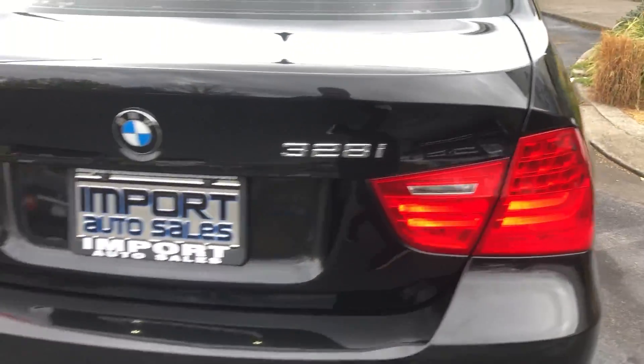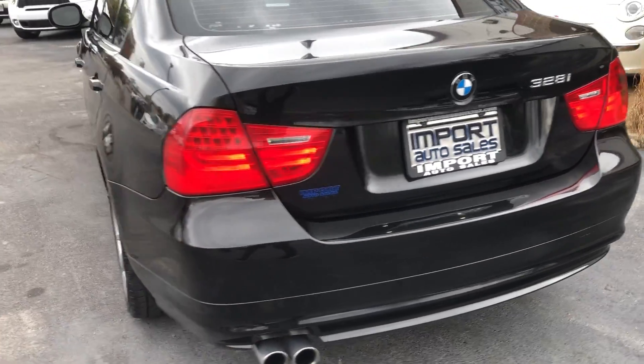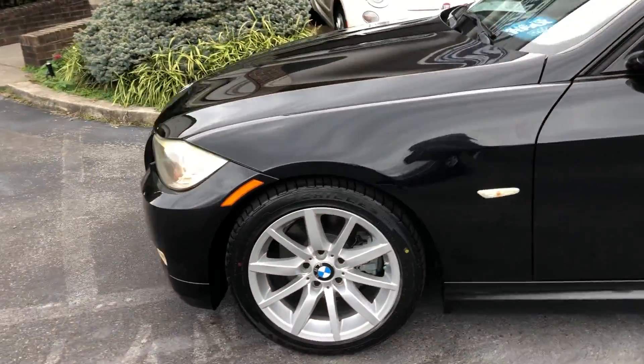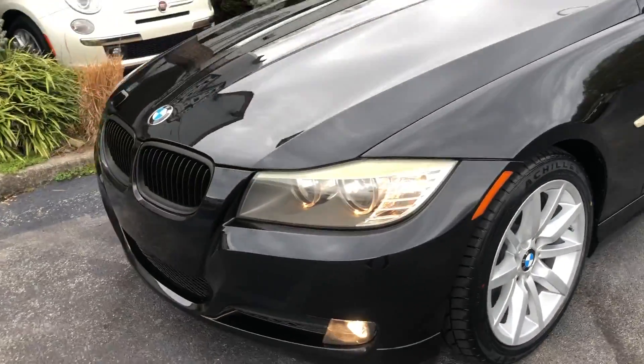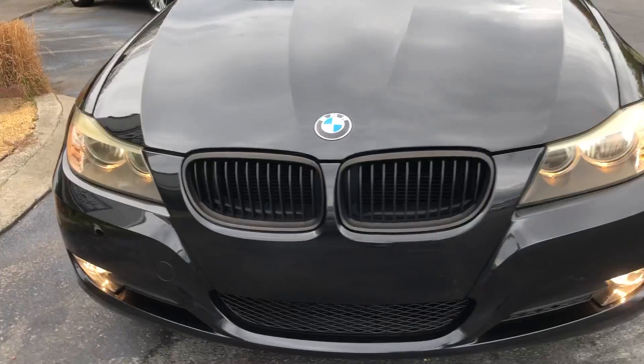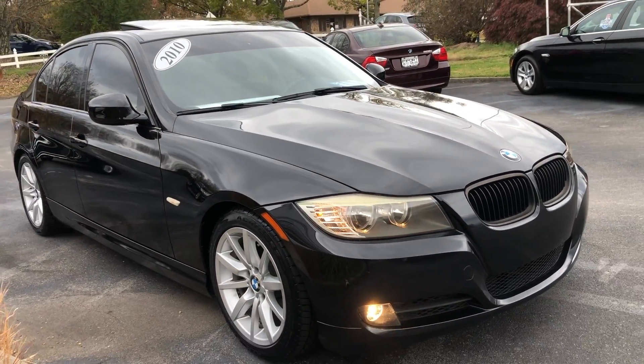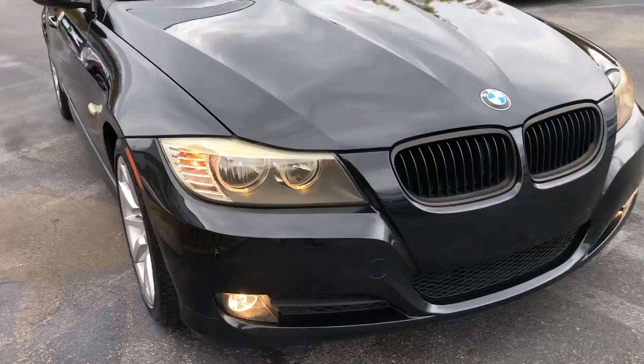LED lighting. Local one-owner BMW, sold new right here in Knoxville. Just a really nice package.